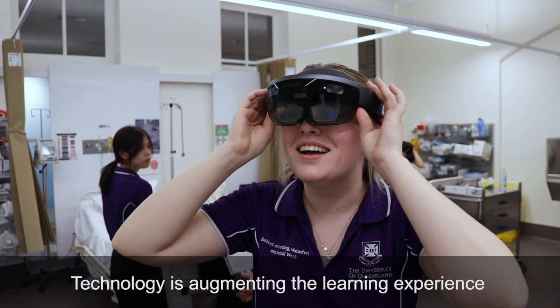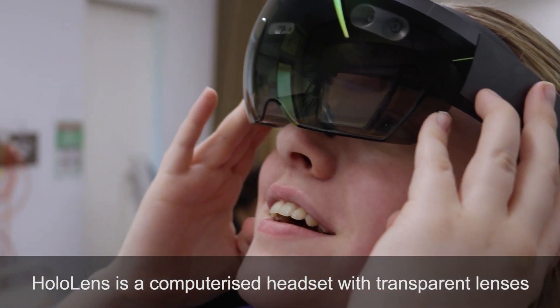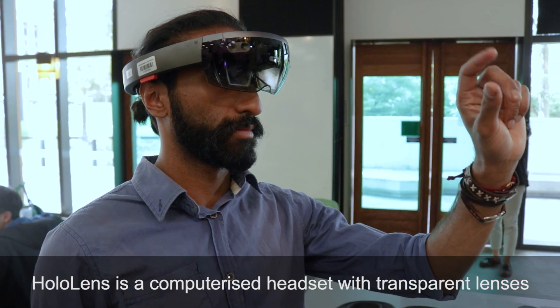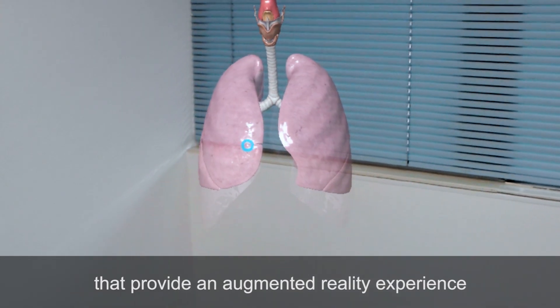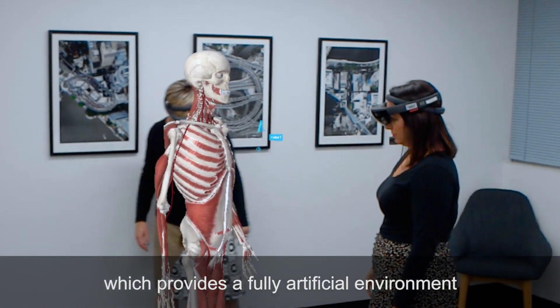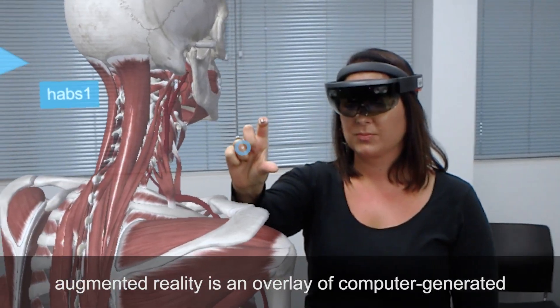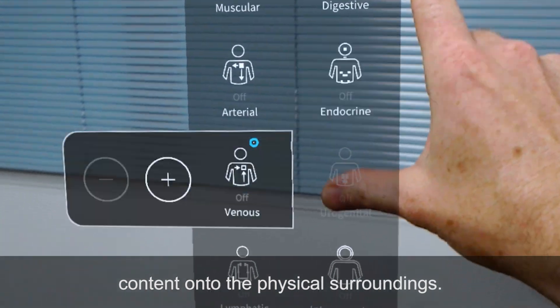Technology is augmenting the learning experience for allied health students at the University of Queensland. HoloLens is a computerised headset with transparent lenses that provide an augmented reality experience. Different to virtual reality, which provides a fully artificial environment, augmented reality is an overlay of computer generated content onto the physical surroundings.